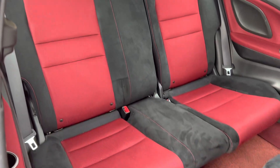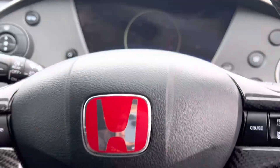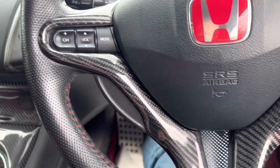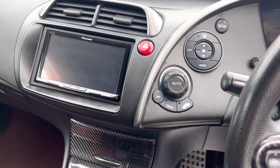The back seats are also in good condition. Jumping in to start it for you — you can see the nice carbon fibre inlays on the steering wheel and around the gear lever too.